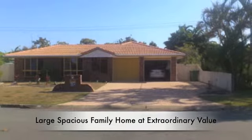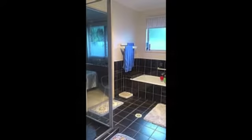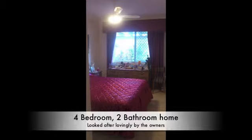Large spacious family home at extraordinary value. This is a beautiful, very large solid brick four bedroom, two bathroom home that has been looked after lovingly by the owners.